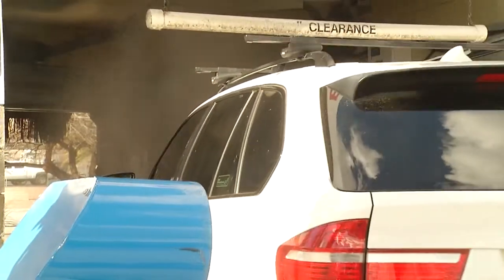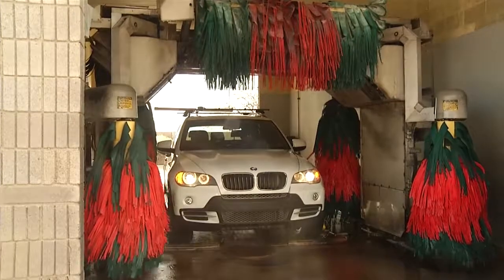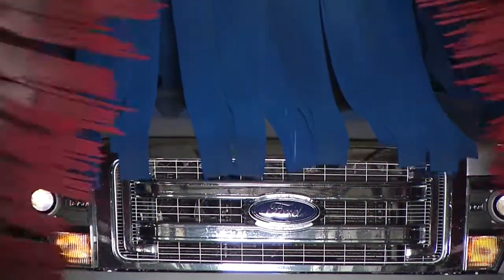Dale Sinclair is only one of dozens of companies in the SNWA's WaterSmart Car Wash program. Several participating partners have multiple locations around the valley, so using a WaterSmart Car Wash is more convenient than ever.